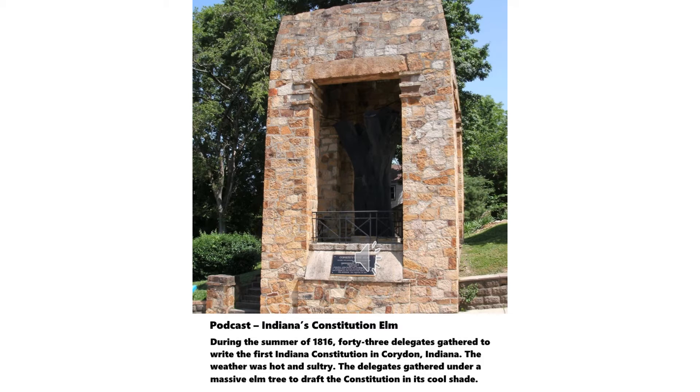Marker text: Corydon became the first state capitol of Indiana in 1816. The Constitution was drawn up and the first session of the state legislature and Supreme Court convened here. When the United States Congress created the Indiana Territory in 1800, they placed a territorial capitol at Vincennes, then the approximate center of population in the huge expanse of land.